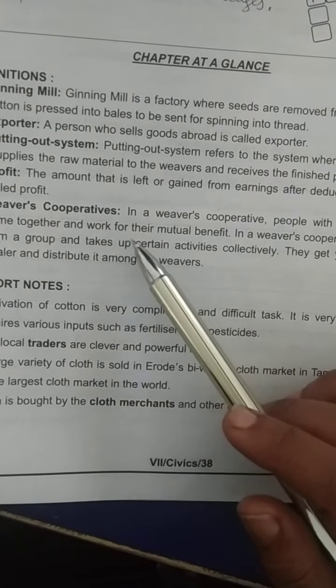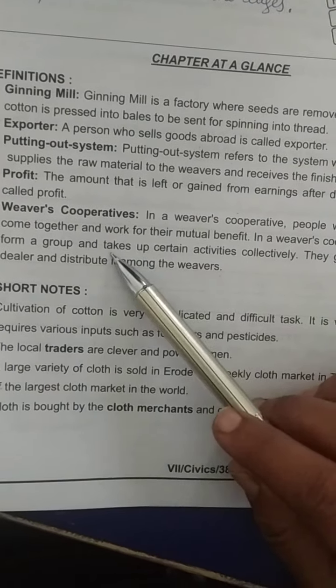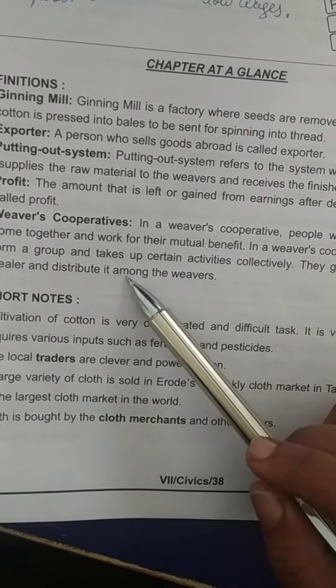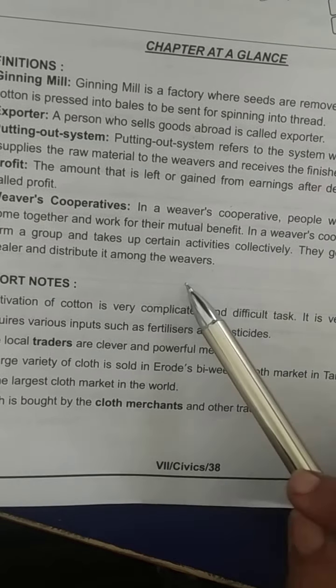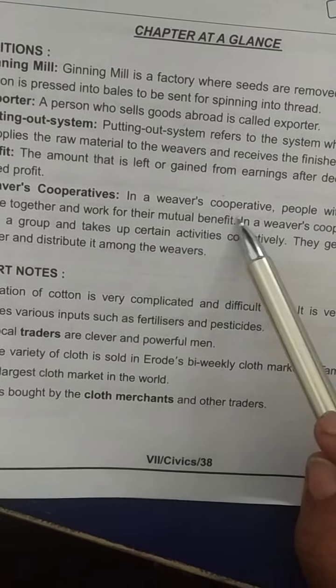Weavers' co-operative — in a weavers' co-operative, people with common interest come together and work for their mutual benefit. The weavers form a group and take up certain activities collectively. They get yarn from the yarn dealer and distribute it among the weavers.